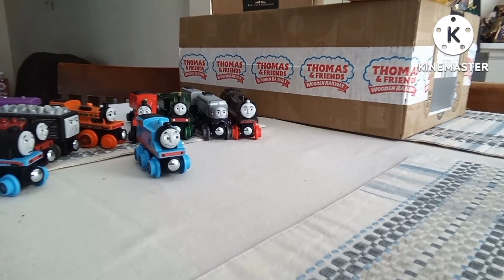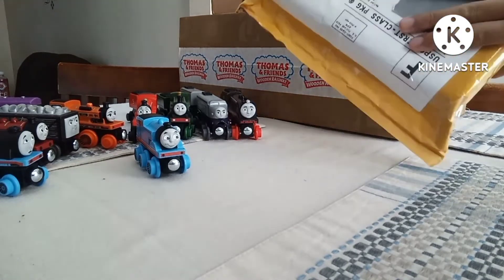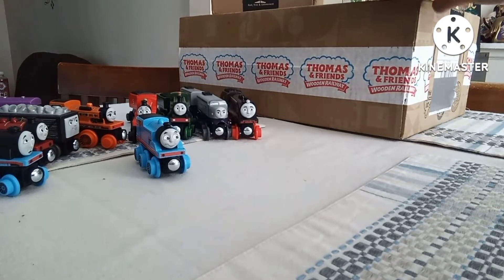Hello everybody, this is ThomasMoney'sLife. I know it's not exactly my birthday, but we got some birthday gifts to unbox. I'm really excited — I've had to look at this for almost two weeks.